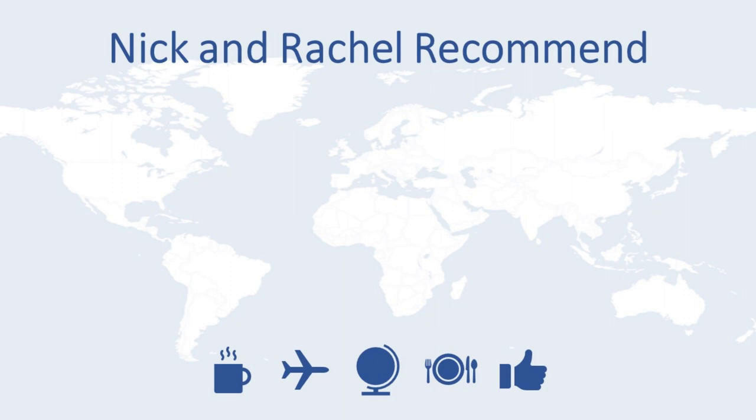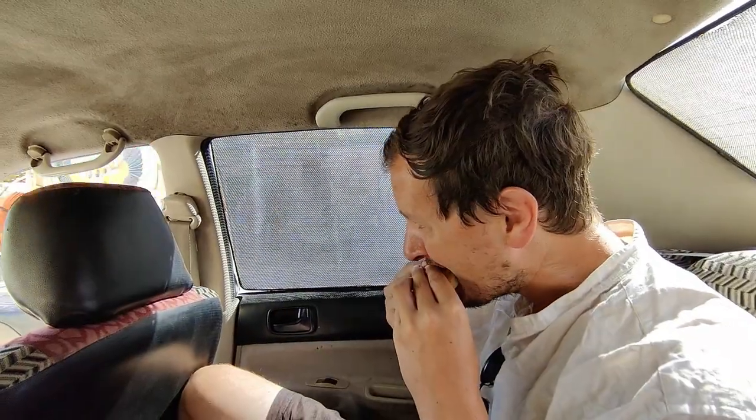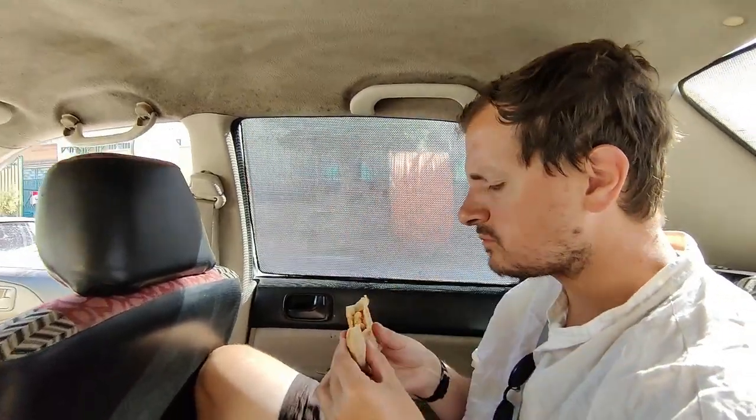Good morning from Luxor! Our host has kindly offered to drive us around the major sites of the city today. Considering we only have one day here, it's going to be a whirlwind trip, but it should take in everything we want to see. So super excited to get started. He kindly went in and got us some falafel sandwiches for breakfast. So good — definitely a good choice.